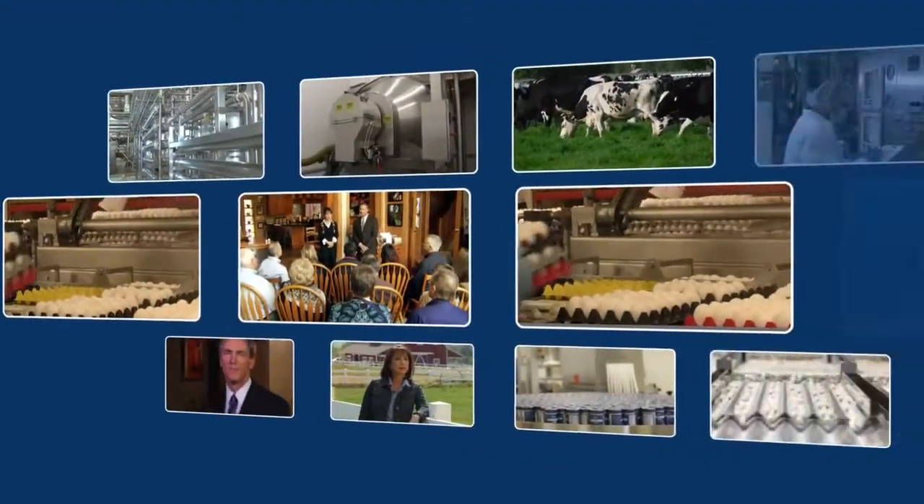As 4Life has grown, so has our opportunity to reach out and touch the lives of others. Today, 4Life products enhance the health of individuals and families in more than 50 countries. Now we'd like to show you how we make 4Life Transfer Factor so we can take it to the world, from the farm to your family.